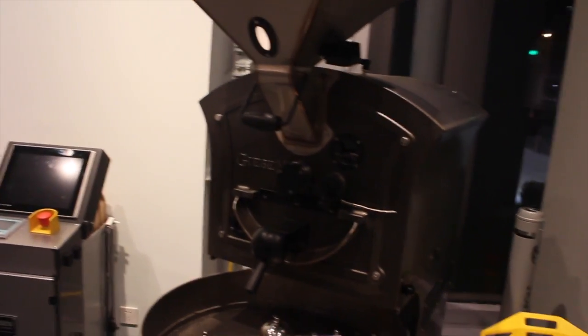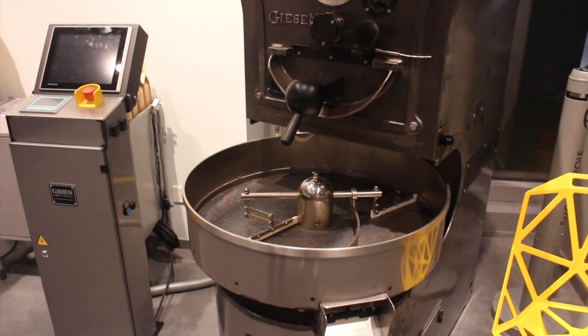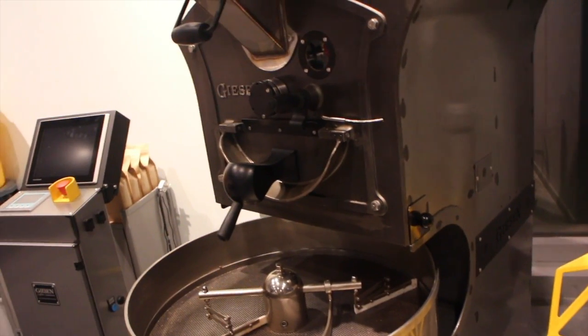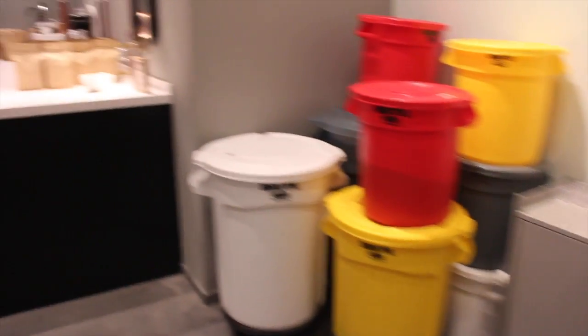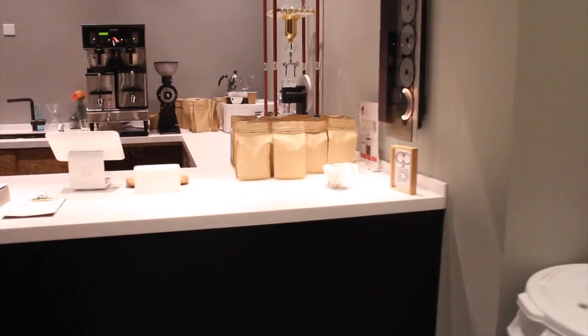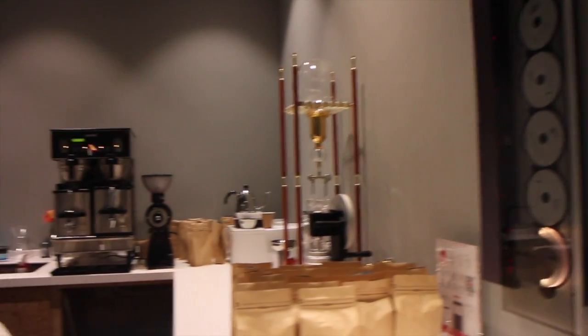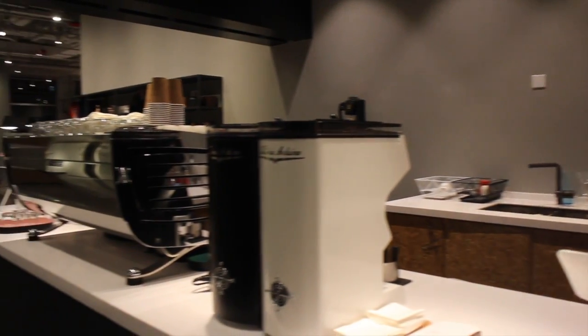You put the coffee beans on top and then you have different settings, and you can get different kinds, like different level baked coffee beans. Very convenient for my kitchen, I would say. Look how cool this is, guys. This is the bar. This is real Danish design — simple. I told you guys before: gray and white and black.